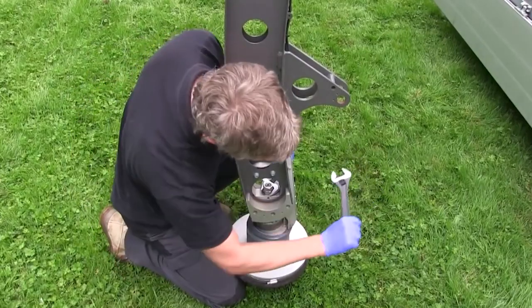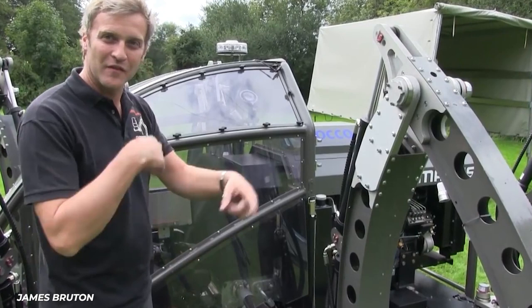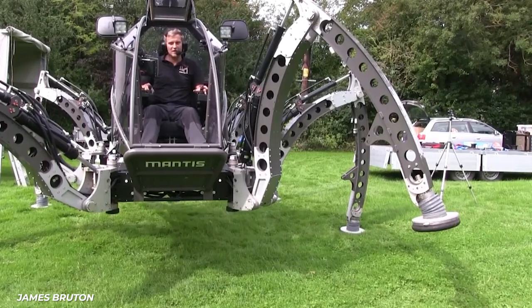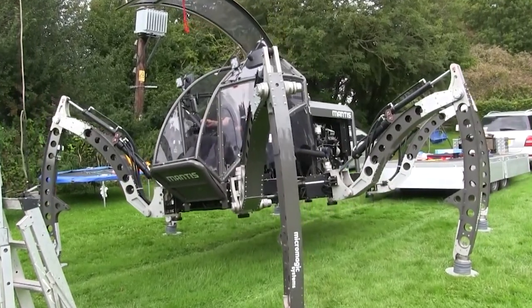So in 2001, he began professionally programming hexapod robots for animatronic effects for motion pictures, and in his spare time, designing one that he can ride around, because who wouldn't? The whole project ended up taking three years to build, finally making its first successful walk in 2013.